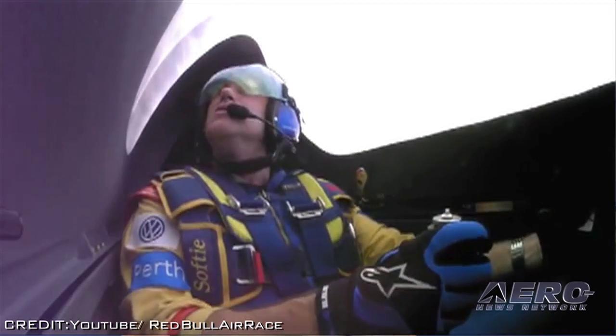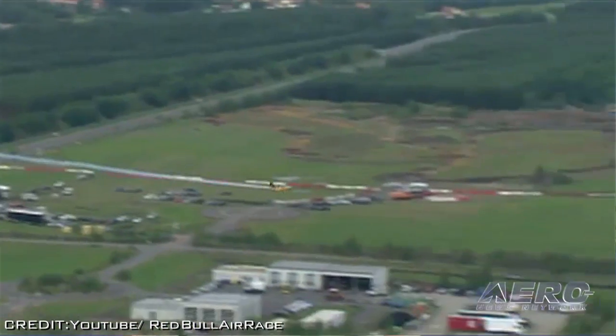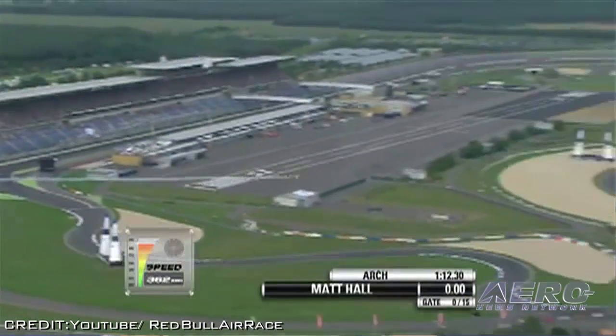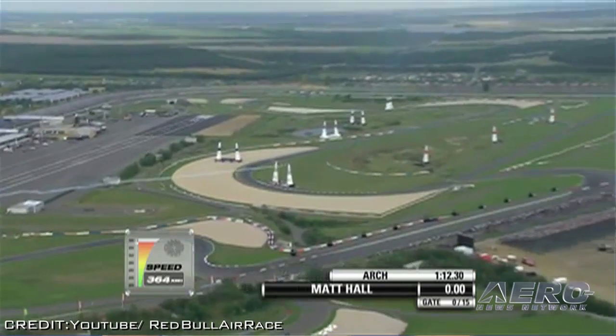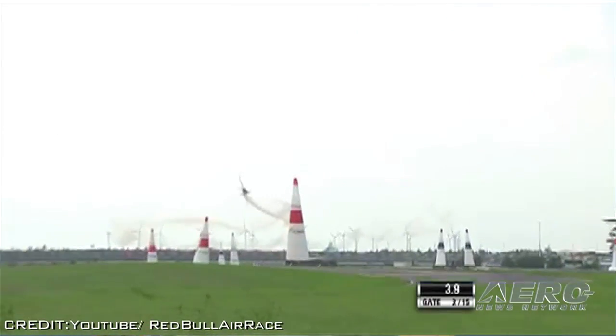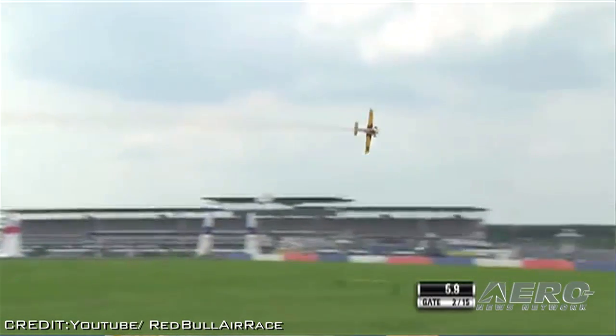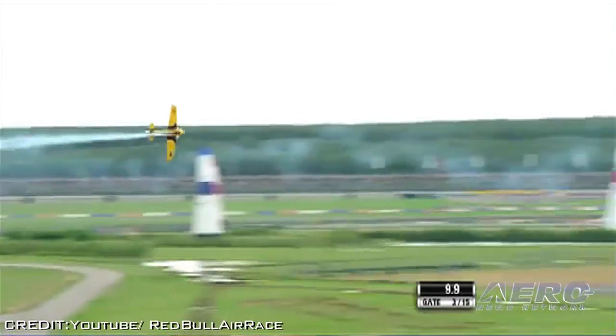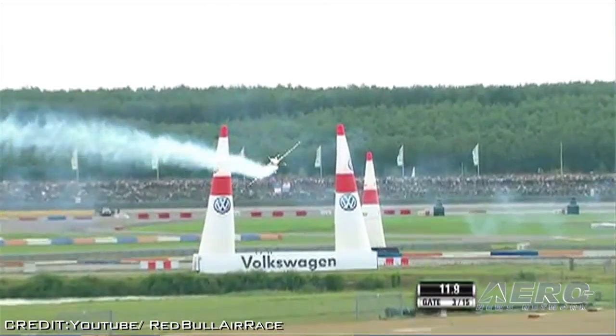The second half of the 2015 Red Bull Air Race Championship season starts in Ascot, Great Britain, before making the return to Spielberg, Austria. The 2015 season concludes with two stops in the United States: Fort Worth, Texas, followed by the season finale in Las Vegas, Nevada. Red Bull's Eric Wolf said in part...